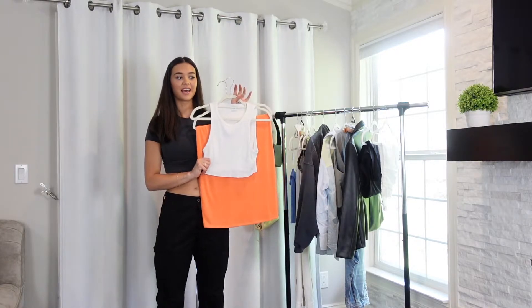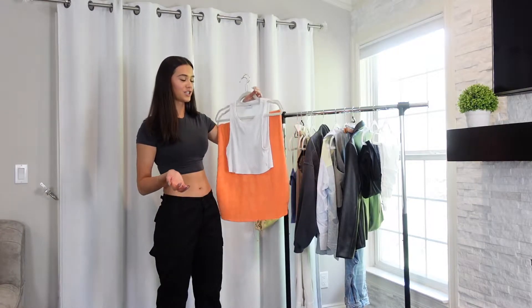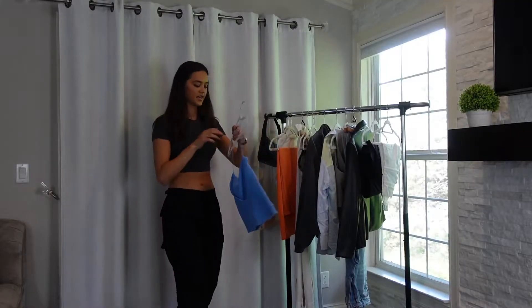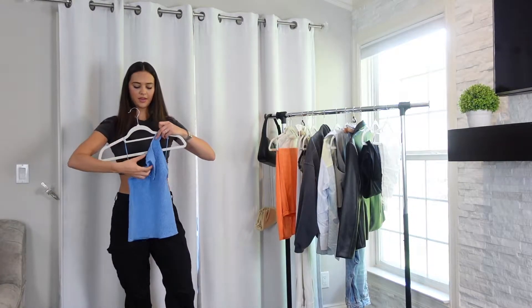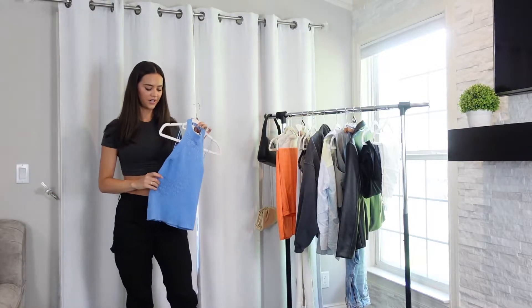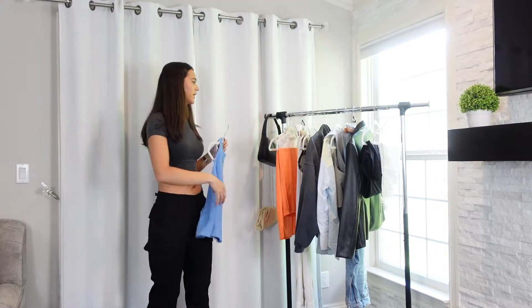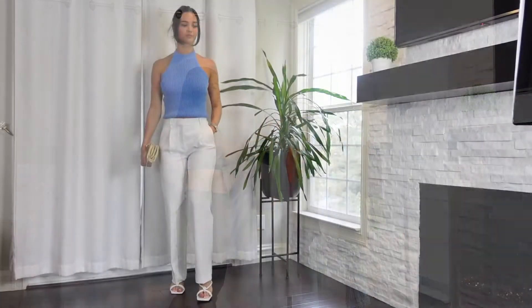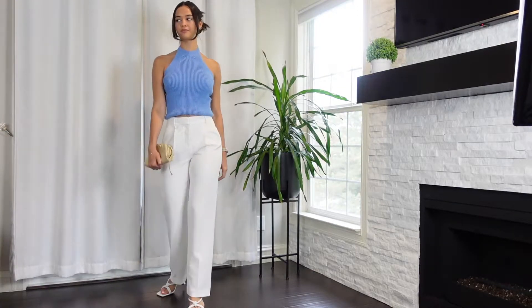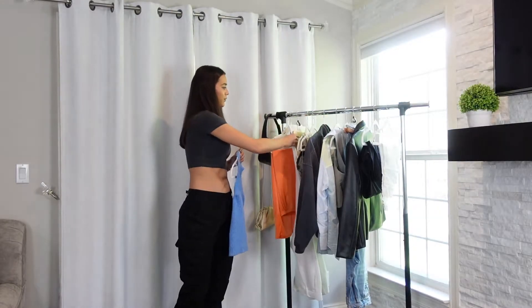I want to apologize for the amount of times I have worn this shirt in this haul — you can just wear it so many different ways and it's so freaking cute. I have this blue little halter top that goes around your neck from Zara. It's super old, kind of a terrycloth material. I paired it with these white Aritzia trousers which I love — so nice and thick but not overly thick, and not see-through at all.